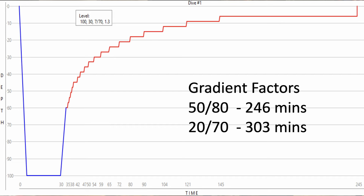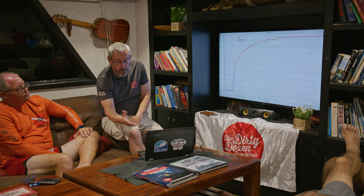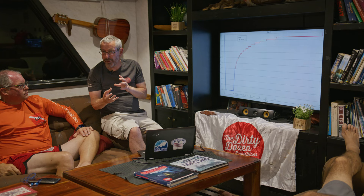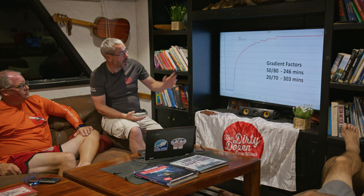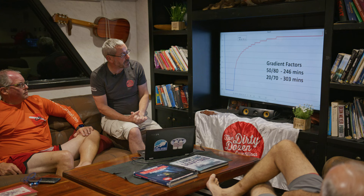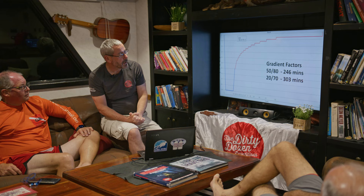In terms of run times, we were doing about 30-minute bottom times at an average depth of around 100 meters, then one to two hours of deco on the way up. We were discussing gradient factors — everyone had to use the same gases, and within a team everyone used the same gradient factors, though different between teams. I was running 50/80 — even back in 2016 — and my run time for that dive was 246 minutes. Some divers running 20/70 had a 303-minute run time: same bottom time but an hour's difference on the deco.